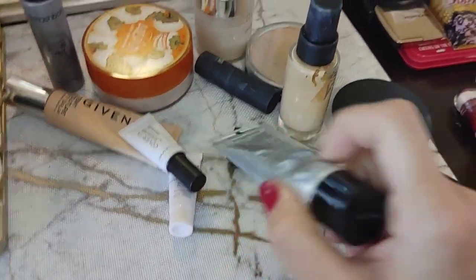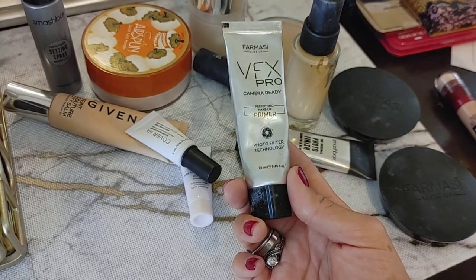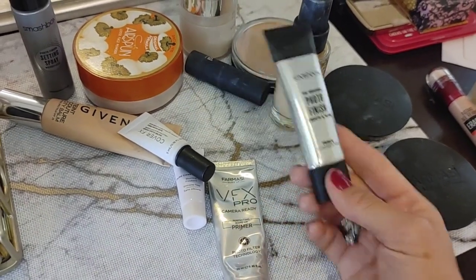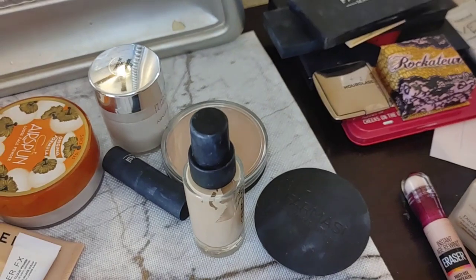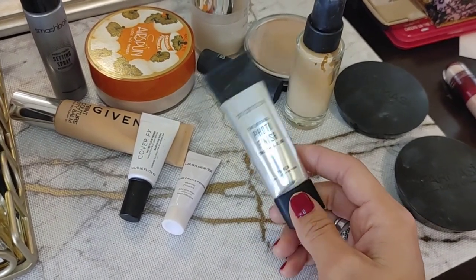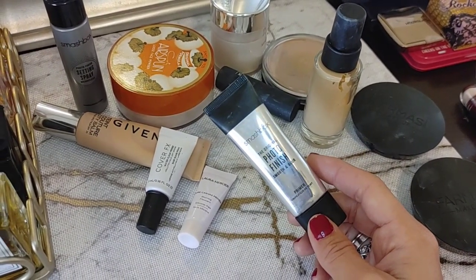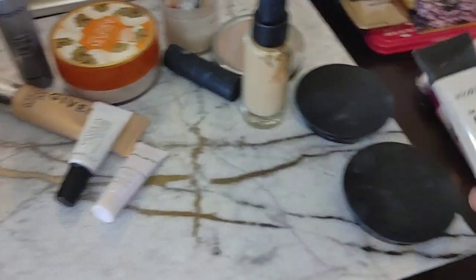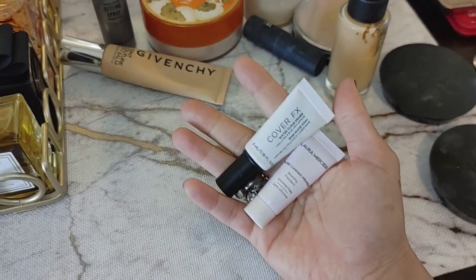This is the Pharmacy VFX Pro Camera Ready primer — basically the same formula as the Smashbox Photo Finish primer. They're both silicone primers. I don't use them unless I'm filming a YouTube video on a bad skin day. Since I have the Smashbox one, I'm getting rid of the Pharmacy one — no need for both. What it does is fill your pores and make skin look super smooth under makeup. I don't wear it daily since silicone can clog pores.